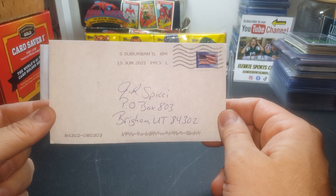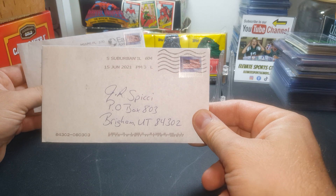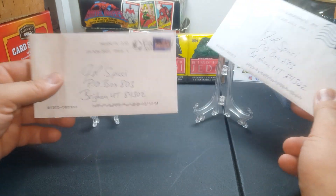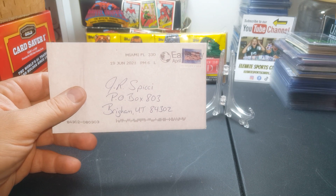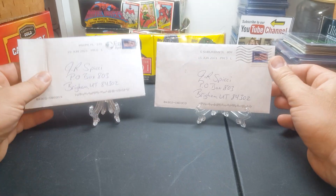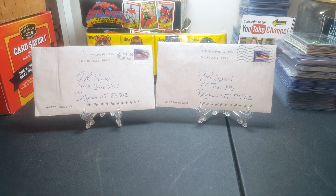This one looks like it was dropped off in the mail on June 15th, coming from South Suburban, Illinois — I'm guessing that's what that means. And then this one on June 19th, from Miami, Florida. I have no idea what is in these since I haven't sent out an autograph request in quite a while. It's just going to be a complete surprise.